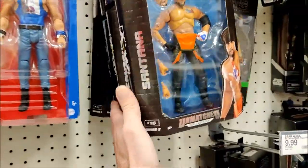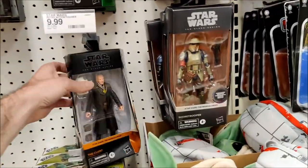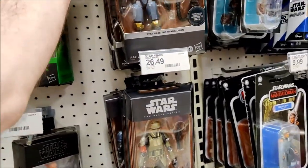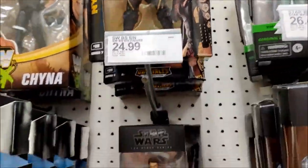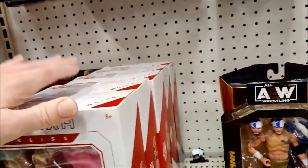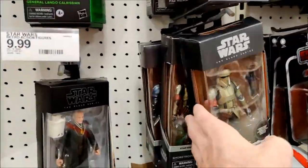Wrestling so far looks to be the same as what we saw last time. Santana, Ortiz, Nyla, Frankie. They do have a client — he's all beat up. And we got some AEW figures here for $15.39.